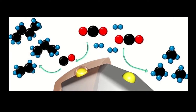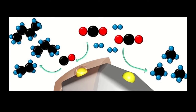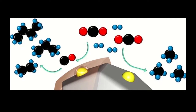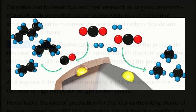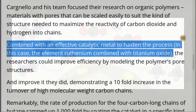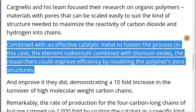Cardinello and his team focused their research on organic polymers — materials with pores that can be scaled easily to suit the kind of structure needed to maximize the reactivity of carbon dioxide and hydrogen into chains. Combined with an effective catalytic metal to hasten the process, in this case the element ruthenium combined with titanium oxide, the researchers could improve efficiency by modeling the polymers' pore structures.